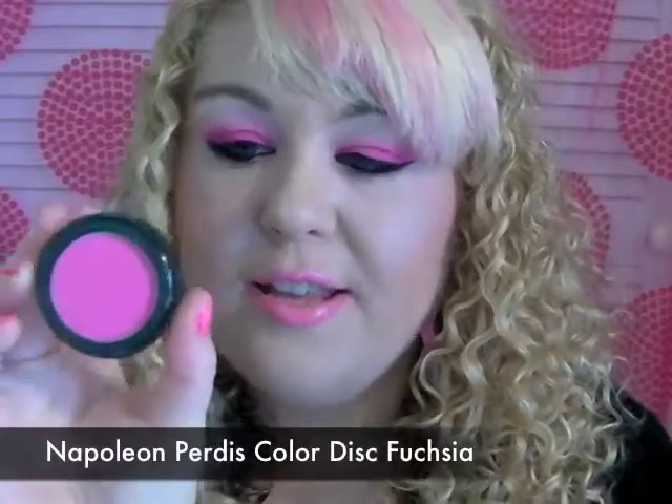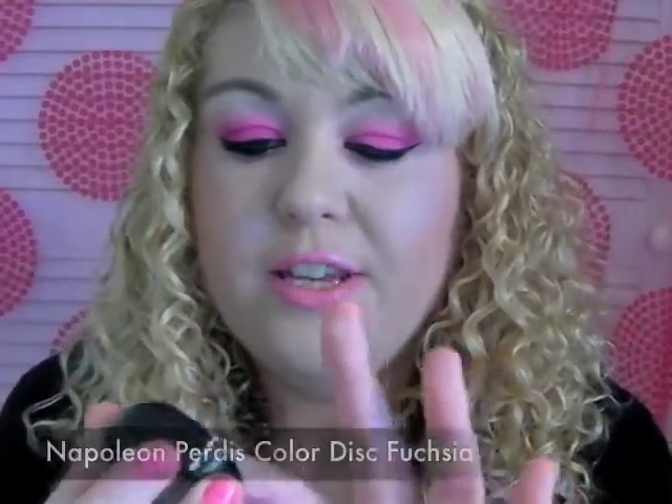For my eyeshadow I'm wearing the Napoleon Purtis color disc. This color is fuchsia — it's number 92. It's a really nice vibrant hot pink matte tone and I really like it. I put that all over the eyelid area and then blend it up with a pale pink and then up to a white.